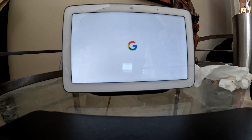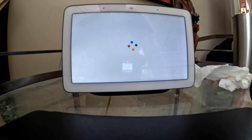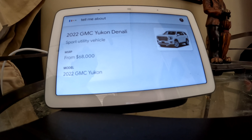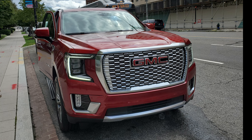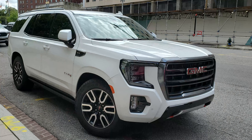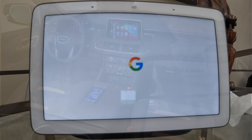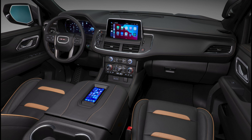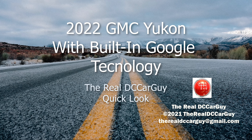Hey Google, tell me about the 2022 GMC Yukon Denali with hands-free Google built-in technology. Remember when you thought someone was crazy talking to themselves in those early days of Bluetooth? Well, now you can talk to your 2022 GMC Yukon while driving and it won't make you crazy in the slightest. GMC has joined up with Google technology to bring what you have at home with your Google Home devices to the car. Let's check it out on this episode of The Real DC Car Guy.